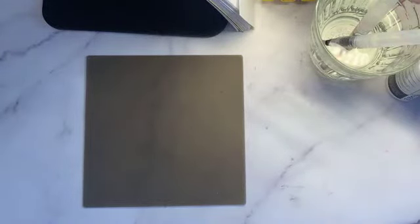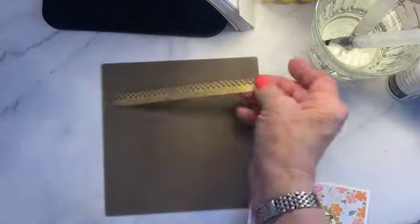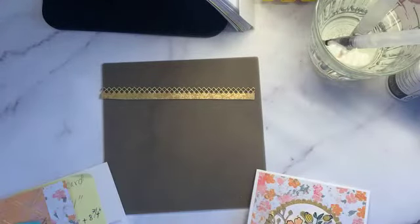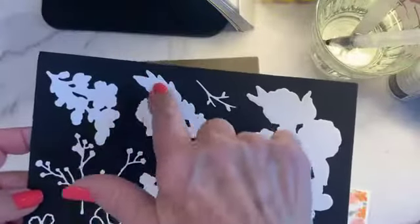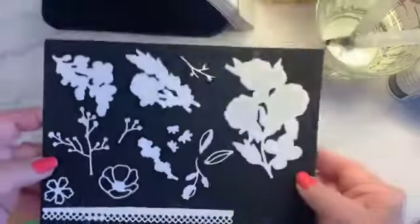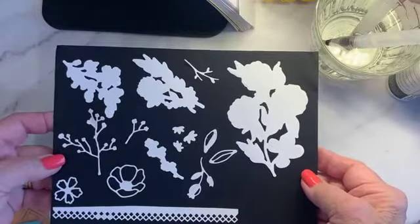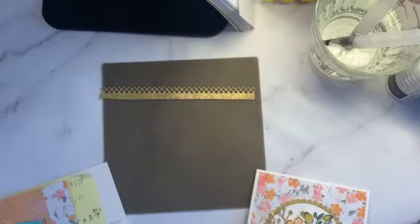Let's do our other card now. This is the one we're going to make next — using the same stamp set but different die cut pieces. We're going to use some distress gold. Let me show you all the dies that come in this set — there's the one we just did, another one we're going to do now, some stems, and some open flower designs. It's a beautiful set.